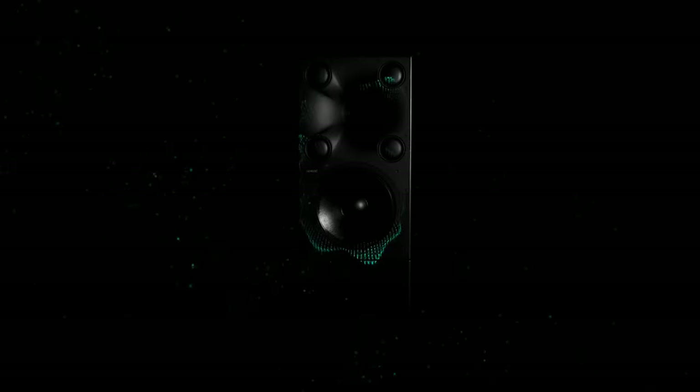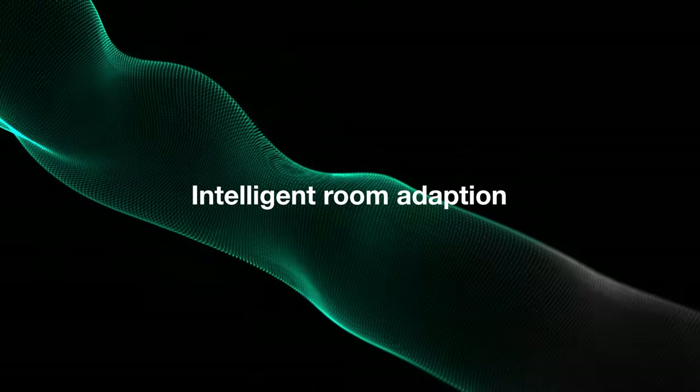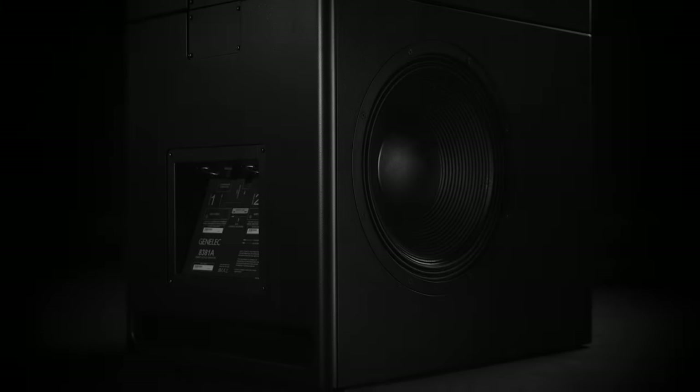Liberate the way you listen in your space with freestanding monitor placement, point source characteristics to below midrange, and intelligent room adaption, excelling in low-frequency control.